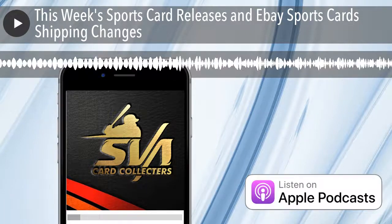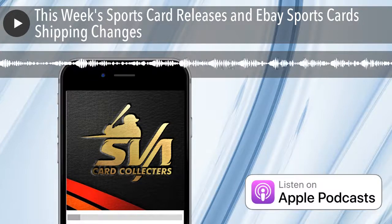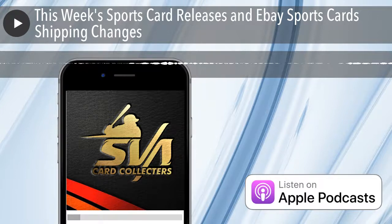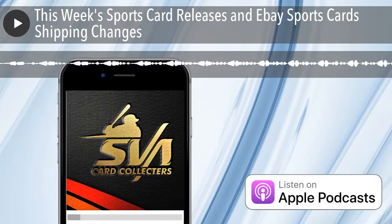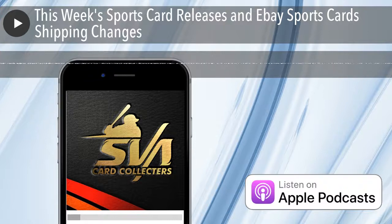What is up everyone, David SVA Card Collectors. It's been a while — I keep saying that pretty much every single podcast. I get a little nervous now because I haven't done it in a while. I listen to other podcasts and they are so buttoned up and proper, but I don't have to worry about that.